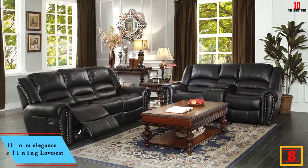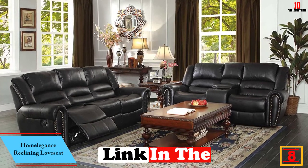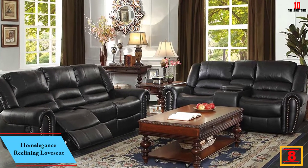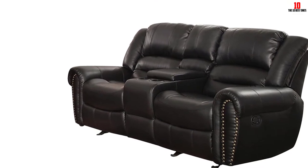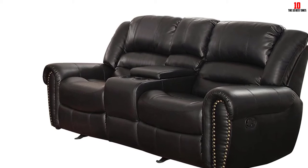At number eight we have the Home Elegance Reclining Loveseat. What do you do if you want a sofa supportive enough to prevent or manage back pain but you don't want to compromise comfort? Well, this reclining loveseat from Home Elegance plugs that gap nicely. Made from bonded leather, you'll get the optimum combination of a sofa that feels soft and snug while still offering ample support and durability.